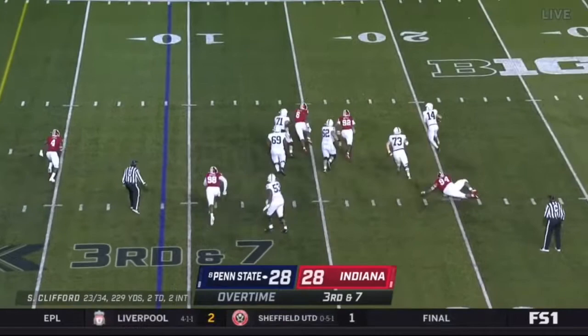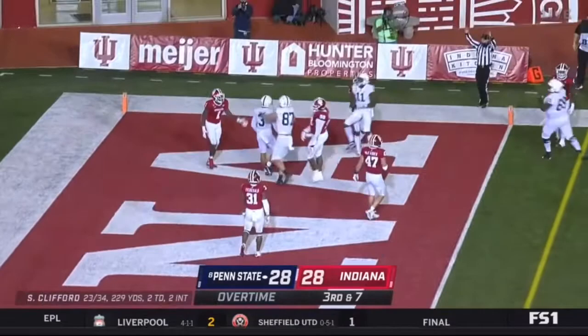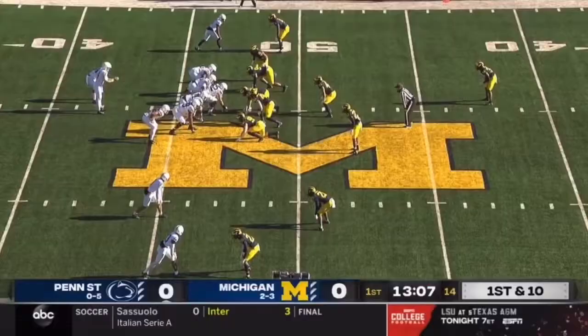Clifford flushed, scrambling and rolling. To the end zone and touchdown, caught by Parker Washington.